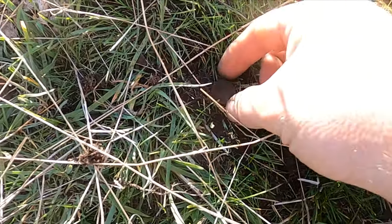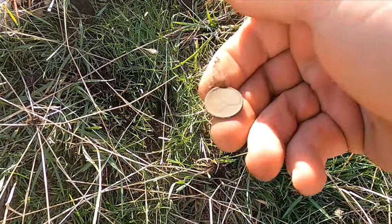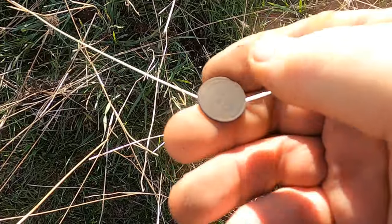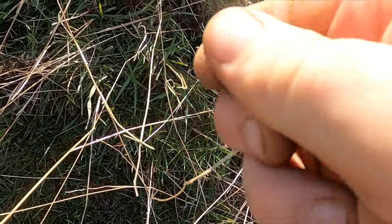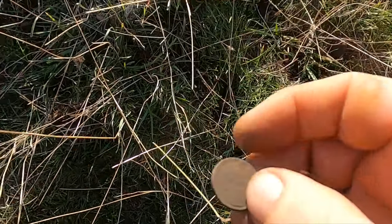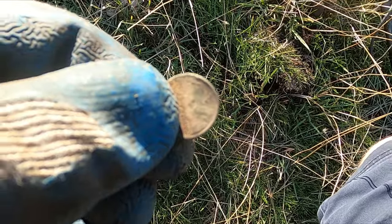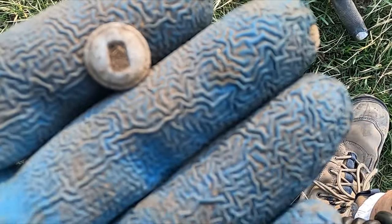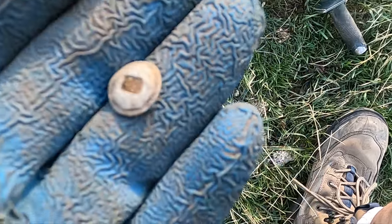Dang, there's some money at this site. What do you got this time? It's a wheatie — see if I can get a year, I'm thinking 1928. And this is a little two-hole button — looks like it has some stars on it. That sounded so good, I really thought that was going to be a coin. Definitely getting a lot of buttons all of a sudden.